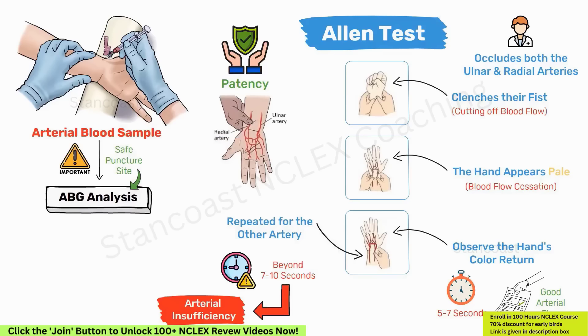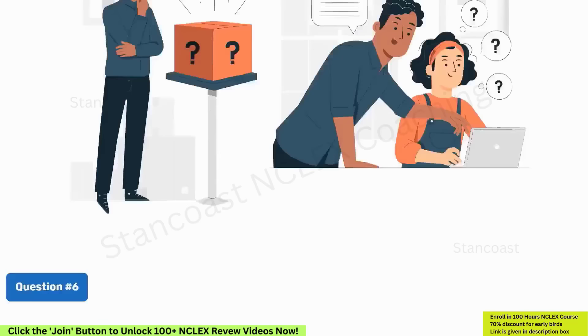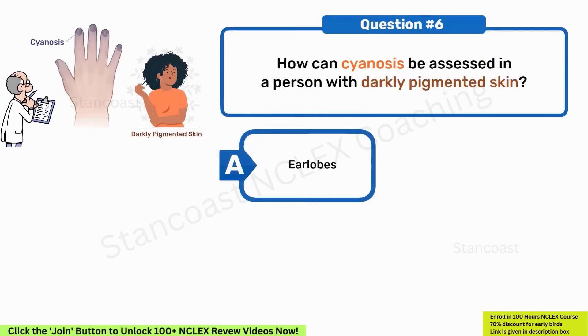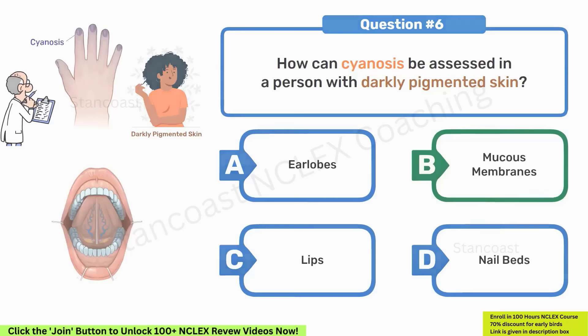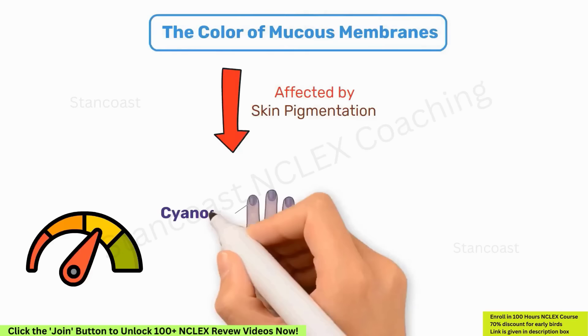How can cyanosis be assessed in a person with darkly pigmented skin? A. Earlobes. B. Mucus membranes. C. Lips. D. Nailbeds. The correct choice is B, mucus membranes. This is correct because the color of mucus membranes is less affected by skin pigmentation, making them a more reliable indicator of cyanosis in individuals with dark skin.